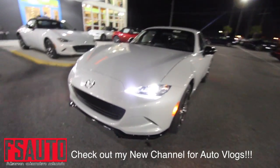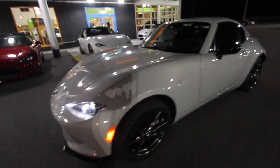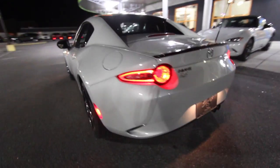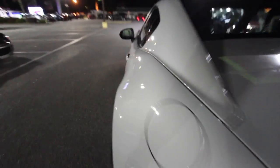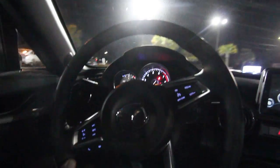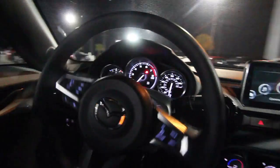Hello everybody, let's take a look at the 2017 Mazda MX-5. What a beautiful car at nighttime! This video is gonna be real short and sweet. They're closing up, but while we're here we'll film while I'm parking it. The interior lighting looks great on the MX-5 at nighttime, and I'm really liking this ceramic white color.